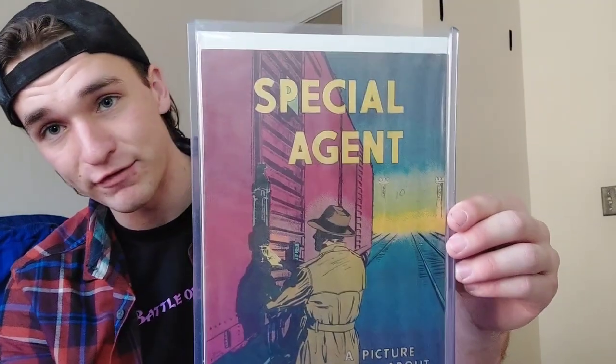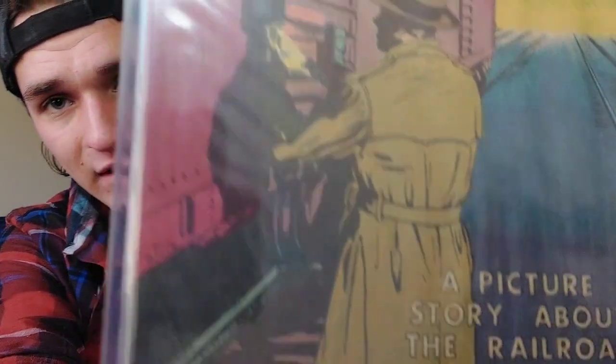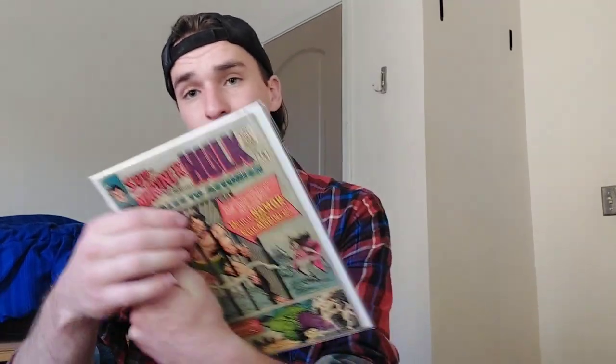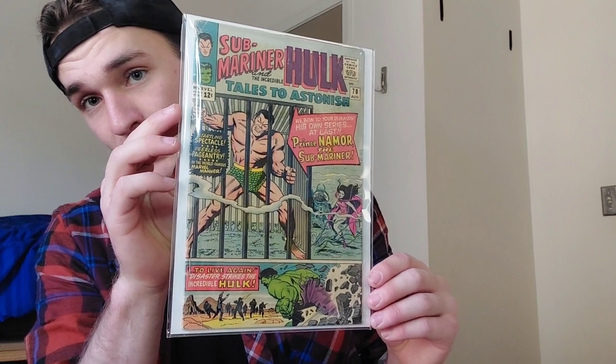Next we got this special agent book from the 1950s — it was a giveaway made by the railroads to promote railroads. Such a cool cover, have a look at that thing up close. Good colors on it and everything. Tales to Astonish number 70 — it's the first time that Namor was in the Tales to Astonish series.